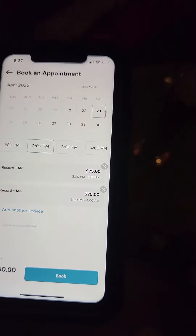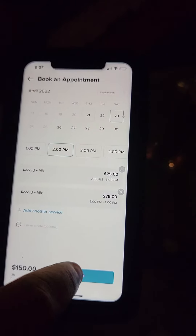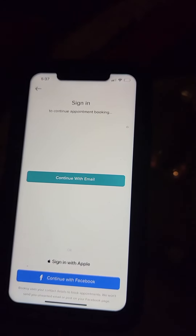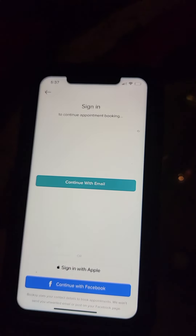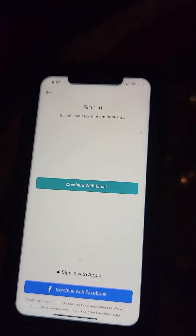Now at the bottom, hit book on the right, and then you would sign in and do whatever, and then put your payment in there — your credit card — and that would be it.